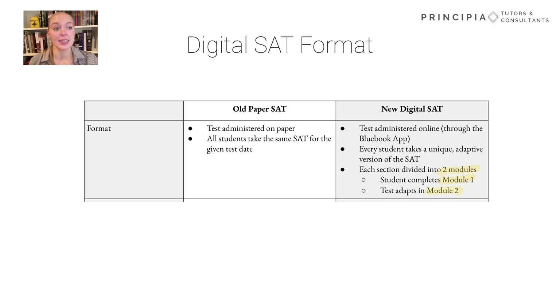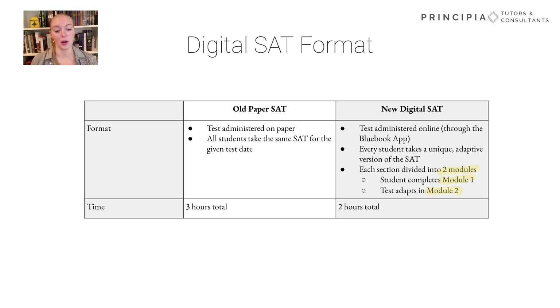The test is also going to be much shorter overall. Instead of three hours, the previous test time, the test is now going to last approximately two hours instead.